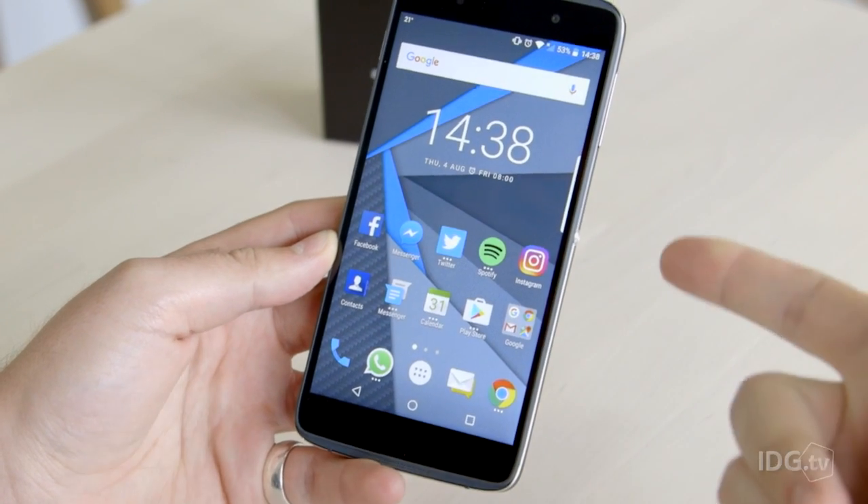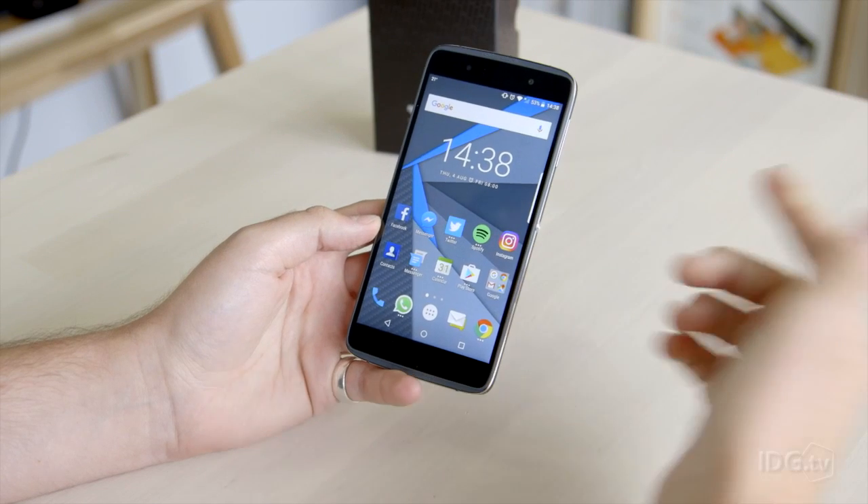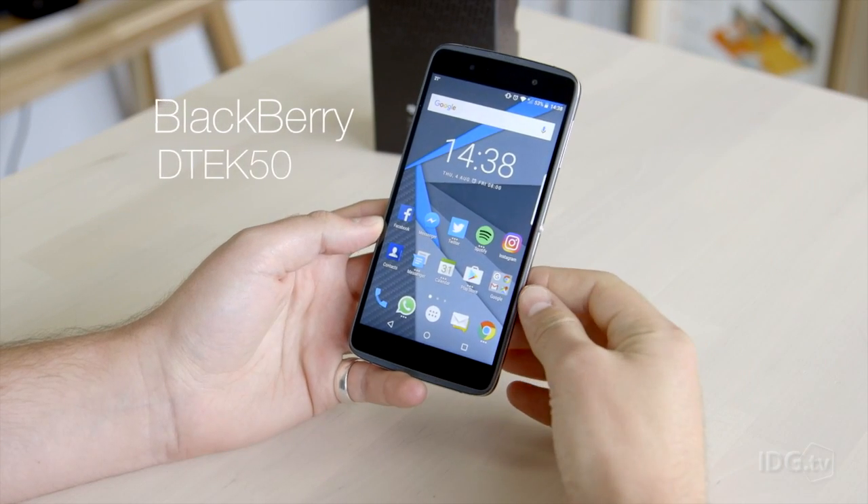BlackBerry has finally decided, if you can't beat them, join them. This is the Android-running BlackBerry DTEK50.